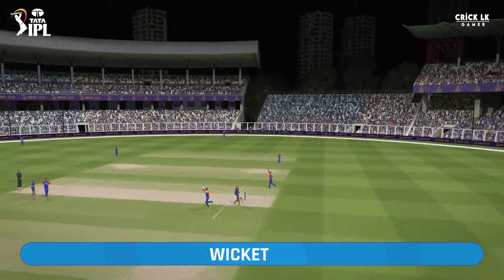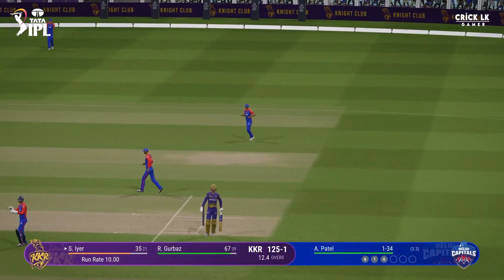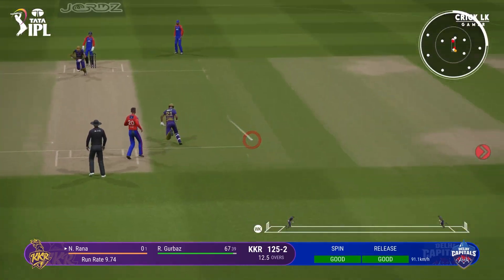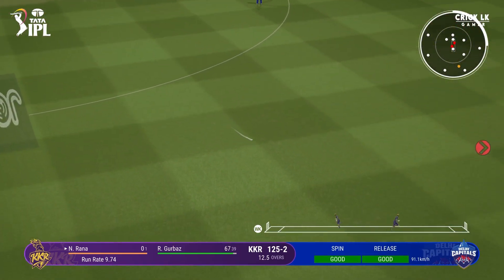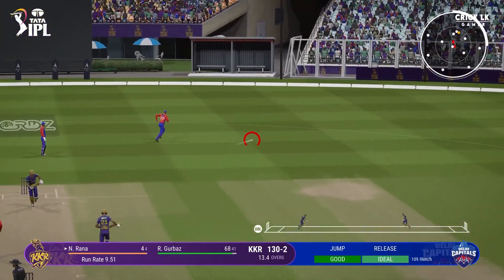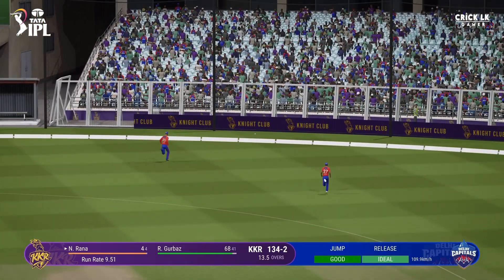Fantastic catch. Time to keep the pressure on now. Great ball — that last one to find the edge. It's just a case of finding the same spot. Edge, but there's no first slip and the keeper just couldn't get there.